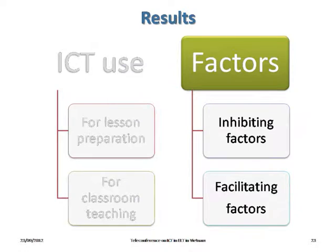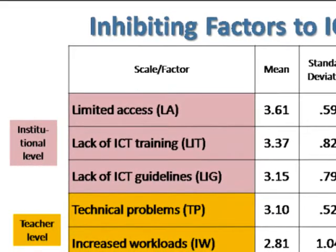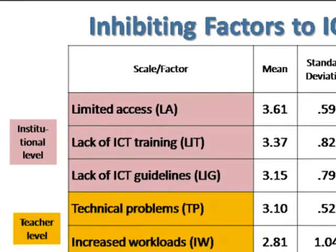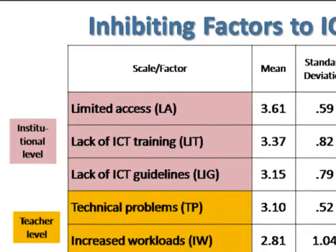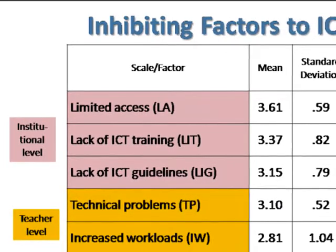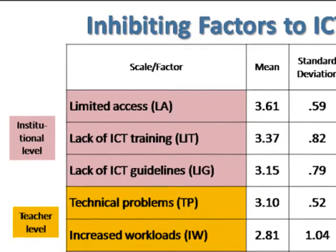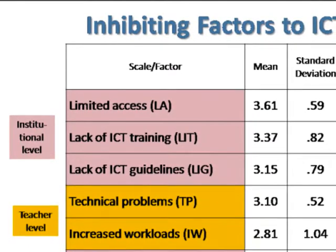Those factors can be grouped into inhibiting factors and facilitating factors. The factor analysis resulted in six inhibiting factors to ICT use: limited access, lack of ICT training, lack of ICT guidelines, technical problems, increased workloads, and lack of leadership support.